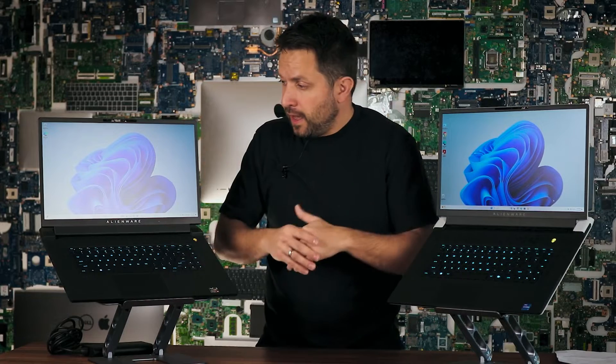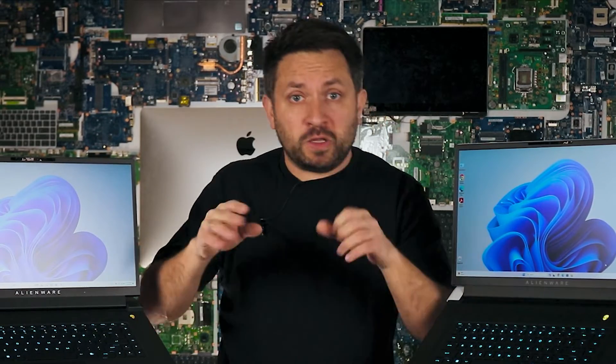Now as usual, I would like to take these bad boys apart to see how they differ from each other — what can we upgrade, what can we replace. Let's go!